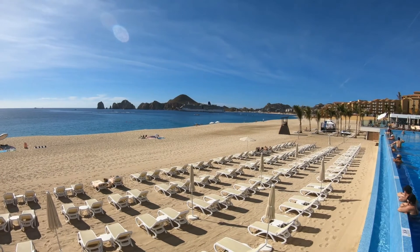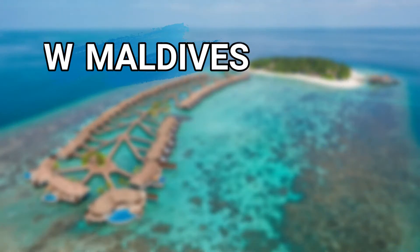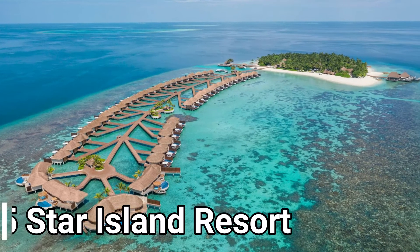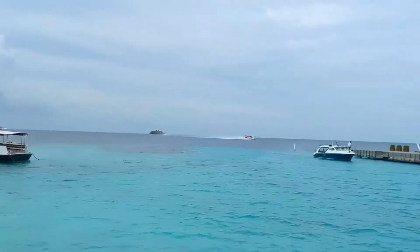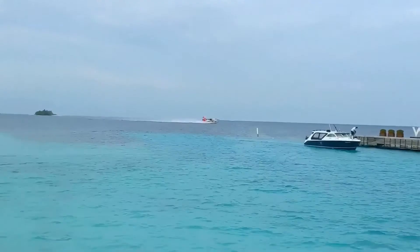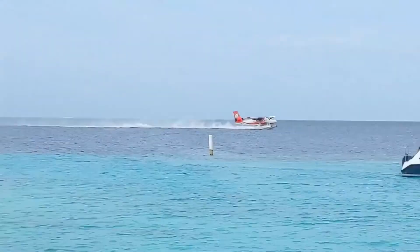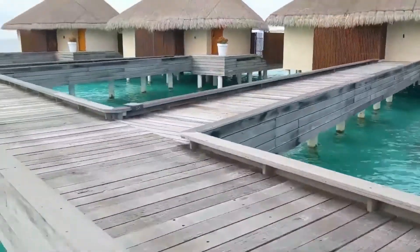W Maldives, a luxury five-star private island resort, is setting the stage to fuel guests' lust for life. Imagine waking up to the sound of the waves drumming against the infinity pool, surrounded by a wonderland of white sand beaches, turquoise lagoons, and breathtaking reefs.